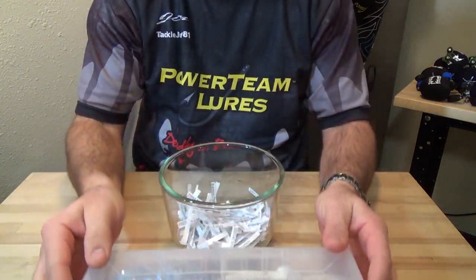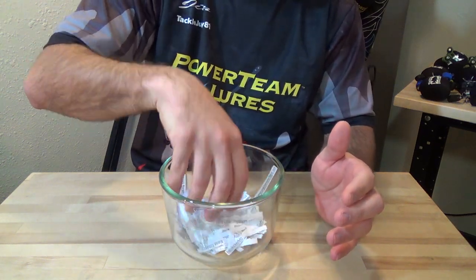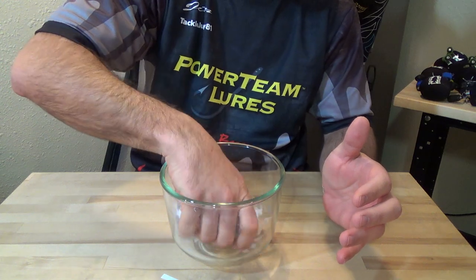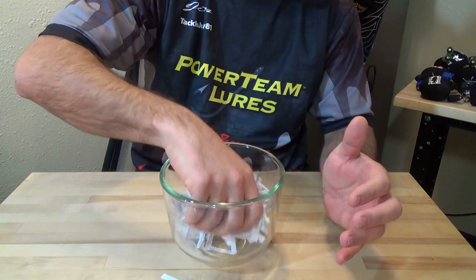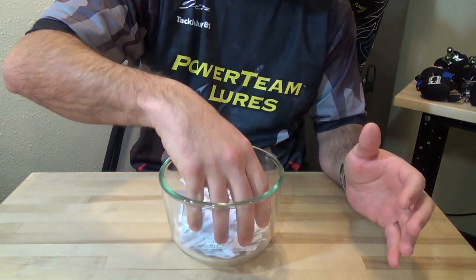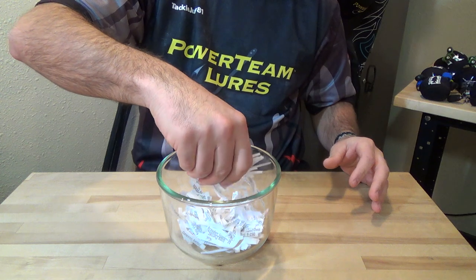Alright, let's go ahead and get into the results. We've got 445 names in here. Alright, the lucky winner is...